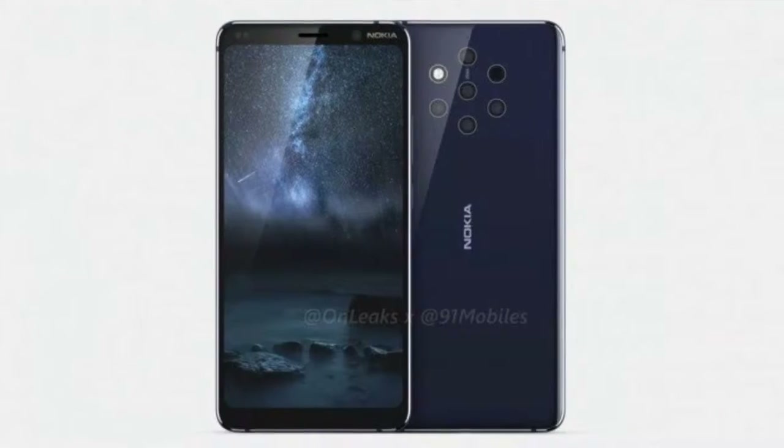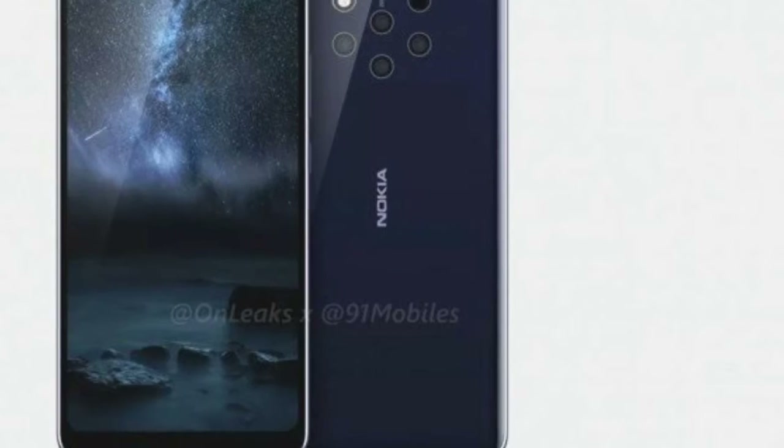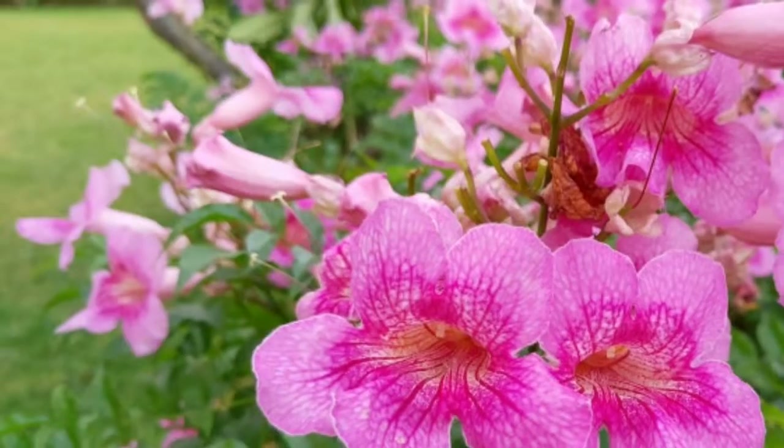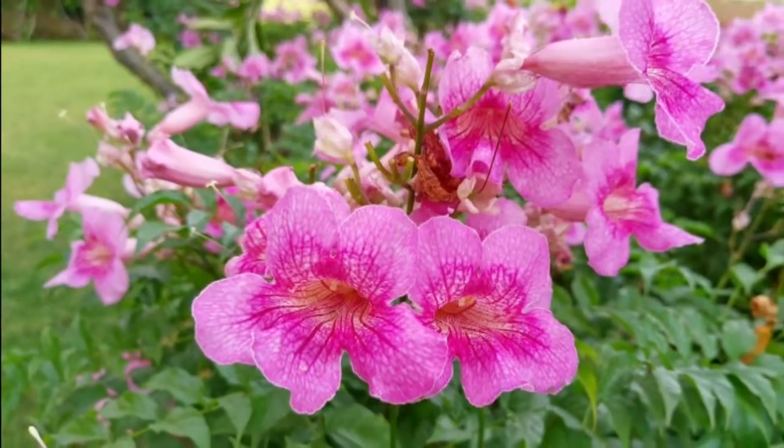The Android One text mentioned towards the bottom of the back panel reveals that, like other Nokia devices, the Nokia 9 PureView will be running on the purest version of Android 9 Pie.